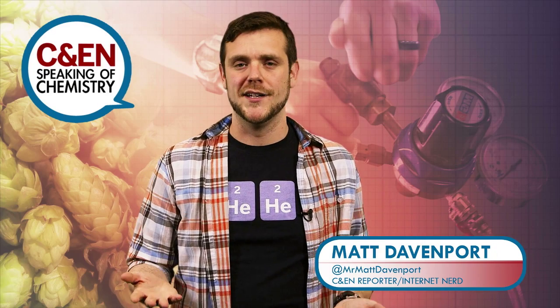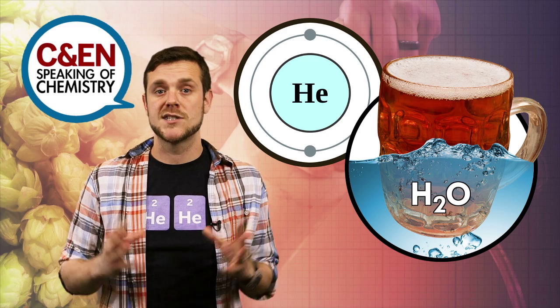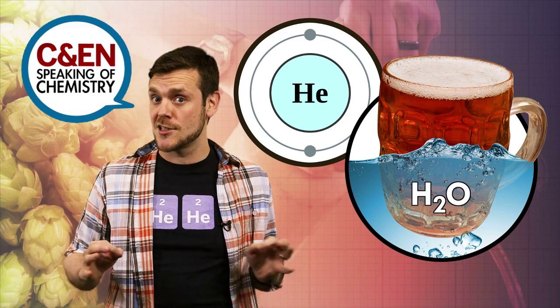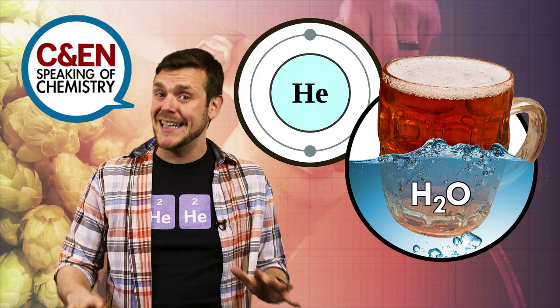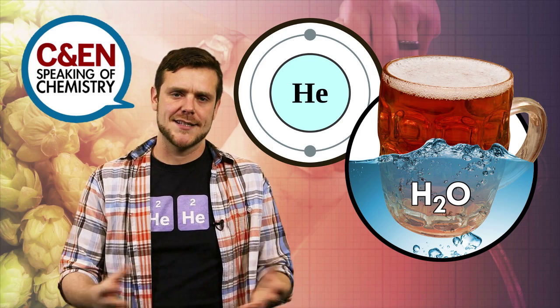People often debunk the prank videos by invoking helium's poor solubility in water, which is beer's main ingredient. But some folks think helium's solubility is so low that you can't force any helium to dissolve in beer — and that's not exactly true.